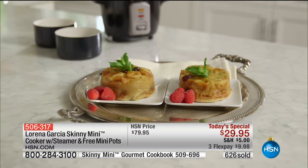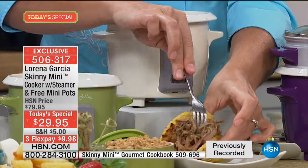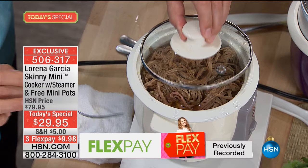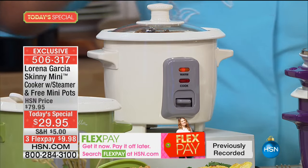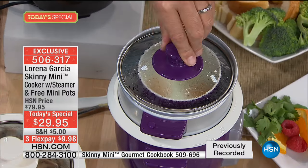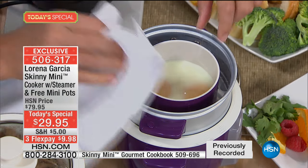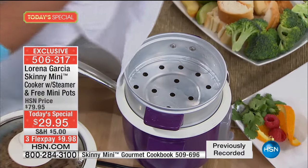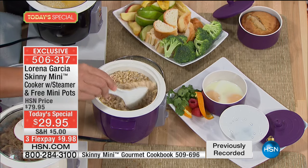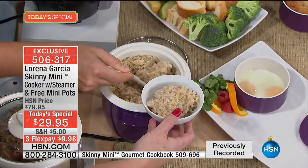Chef Lorena loves her arepas and carne mechada. If you want to keep things warm, cook, make breakfast, or steam — everything can be done in the Skinny Mini with a push of one button. Let's talk breakfast — a lot of people don't know how to make eggs without overcooking them. The mini pots let you put eggs in the steam basket and oatmeal in the bottom. Push one button, walk away, and it's done — no time or temperature knowledge needed.